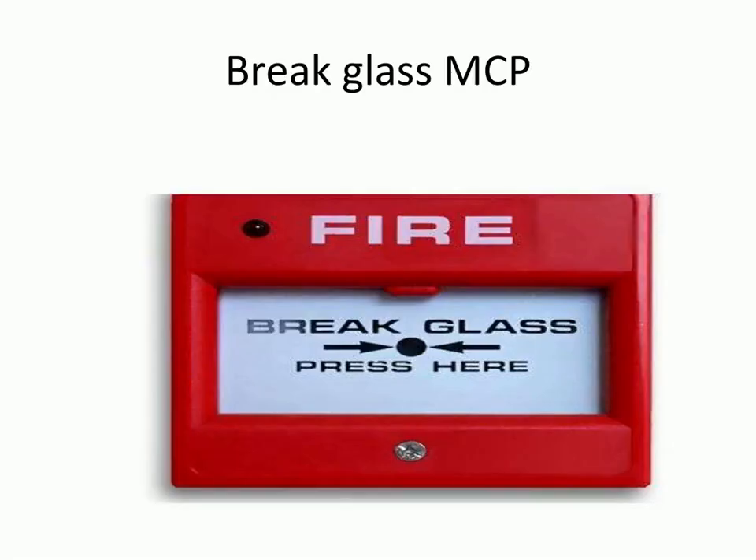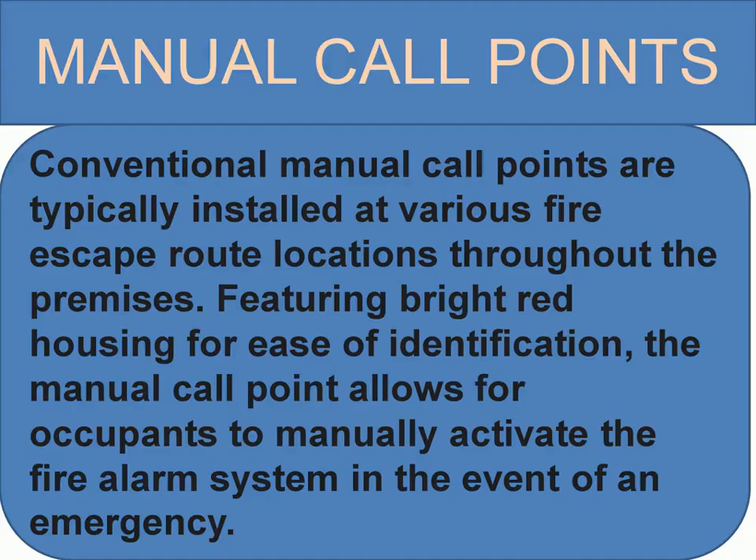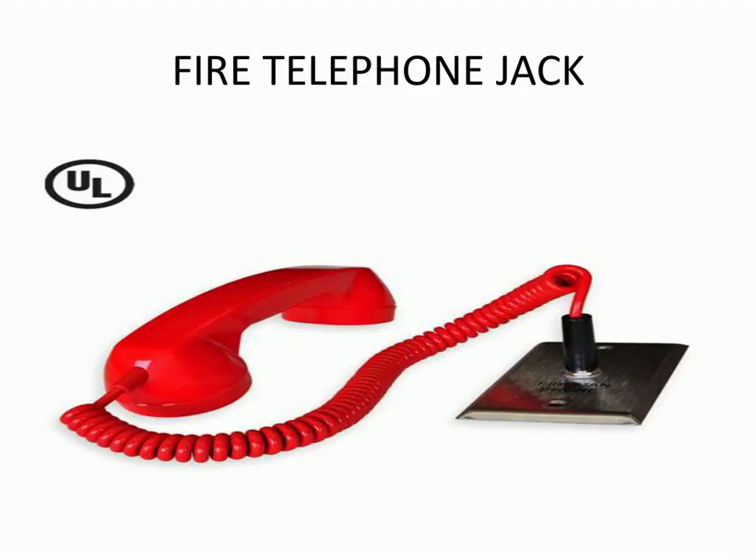The firefighter telephone is used by fire officers or building management during an emergency such as a fire. It is a means of direct communication between those in different areas and levels of a building and a trained, responsible person at the control console.